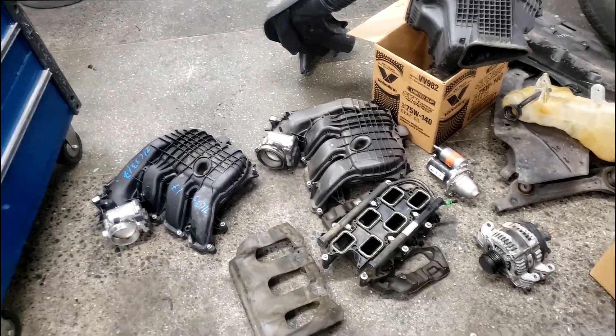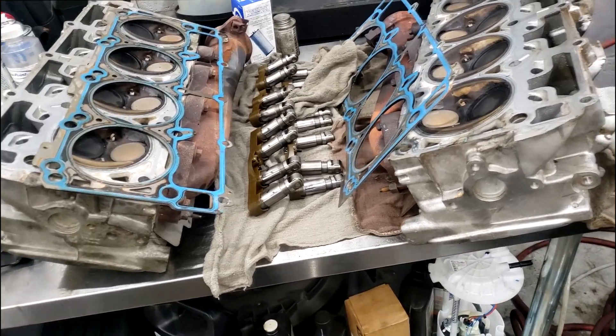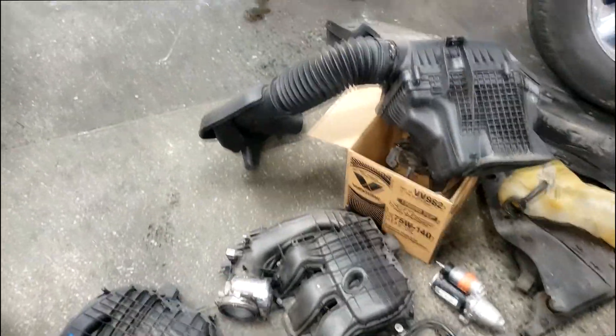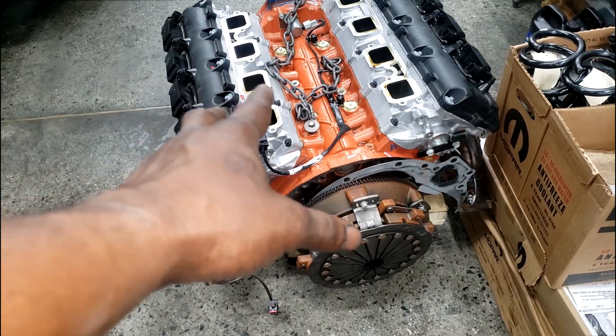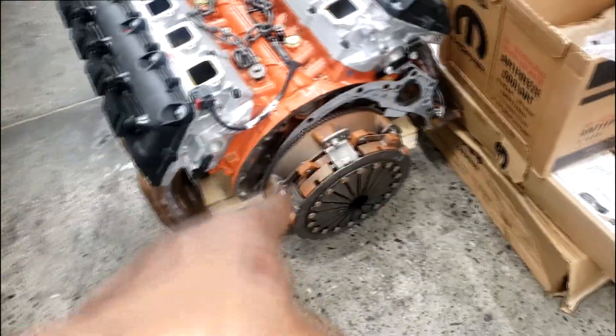He got everything off. Now outside here we've got the Hemi heads, Hemi lifters and everything. You've got to have a decent memory to keep track — he's got three separate cars going on. This Hemi came out of this 1500 truck. Now look at this monster here, guys — this was equipped with a stick. I don't think this is a Hellcat; it's the big Hemi — this is a 392, guys.